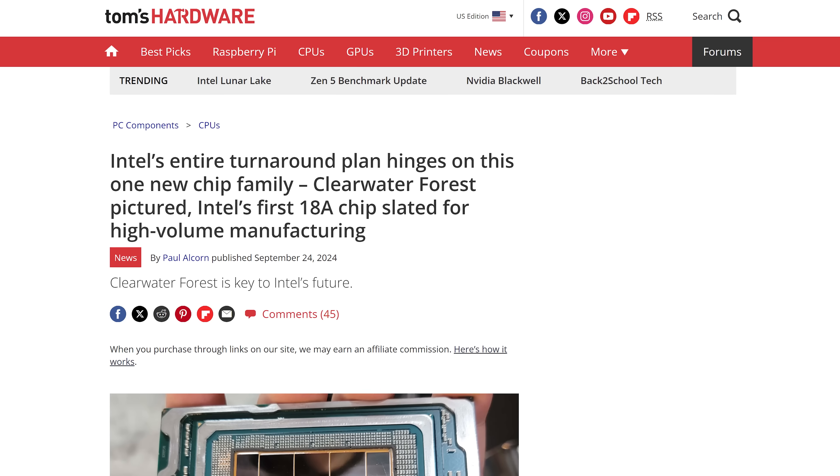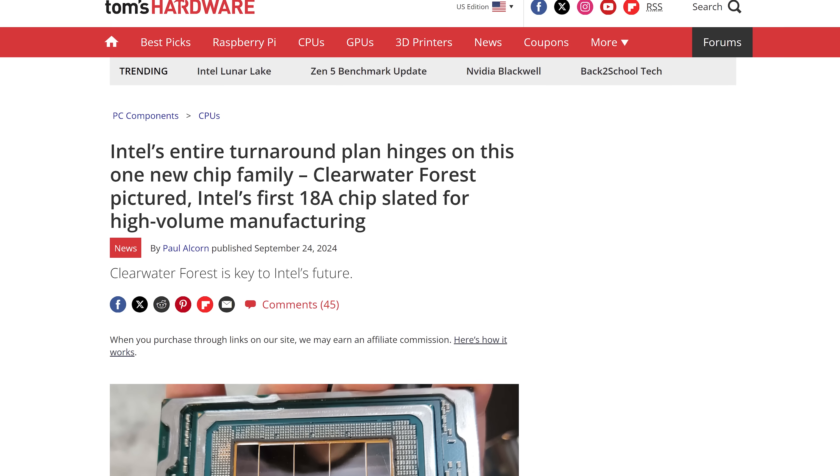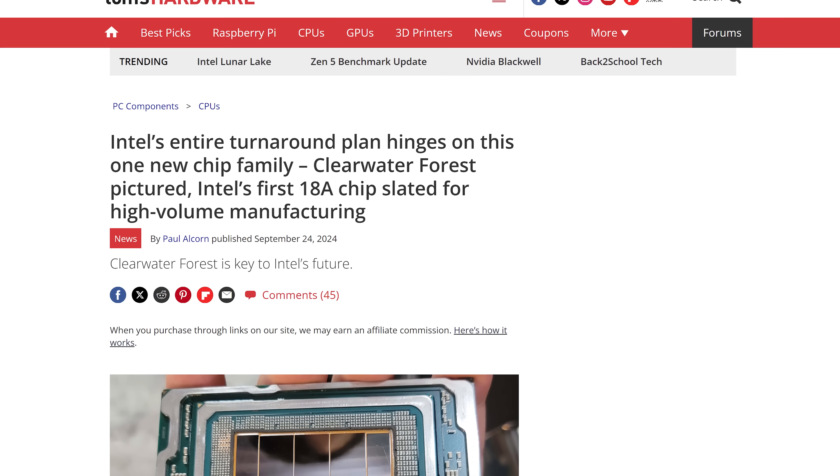Intel really needs wins right now. The Foundry division quit developing their 20A node to focus on the more advanced 18A node, which will show up for the first time in Intel's Clearwater Forest Xeon processors.